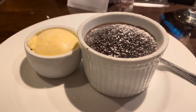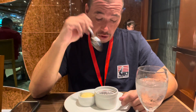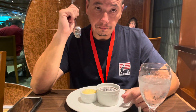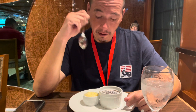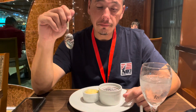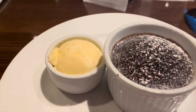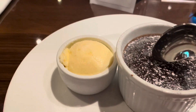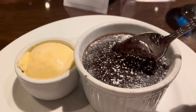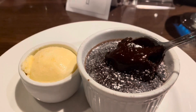This is dessert — the Carnival chocolate lava cake. It's molten in the middle, molten with ganache, and vanilla ice cream on the side. We're also having a fruit plate. Look at that — nice and hot. Mmm, yummy!